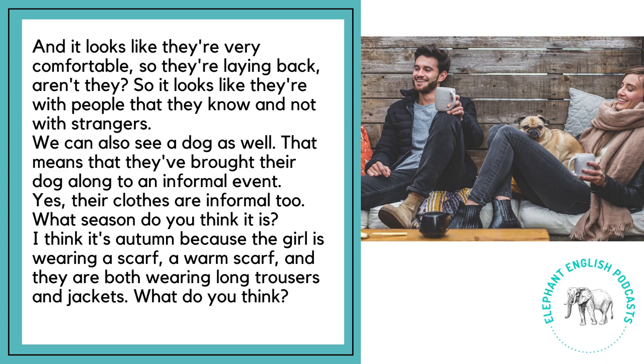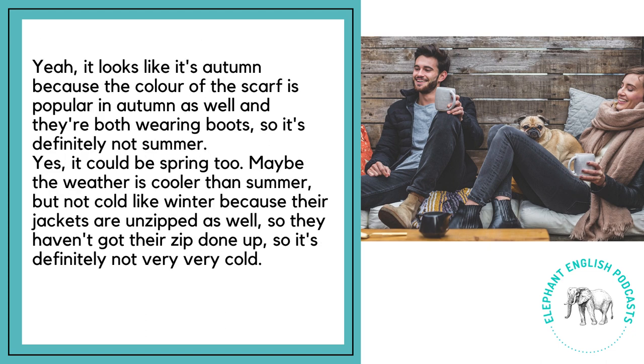What season do you think it is? I think it's autumn because the girl is wearing a warm scarf, and they are both wearing long trousers and jackets. It looks like it's autumn because the colour of the scarf is popular in autumn as well, and they're both wearing boots. So it's definitely not summer.